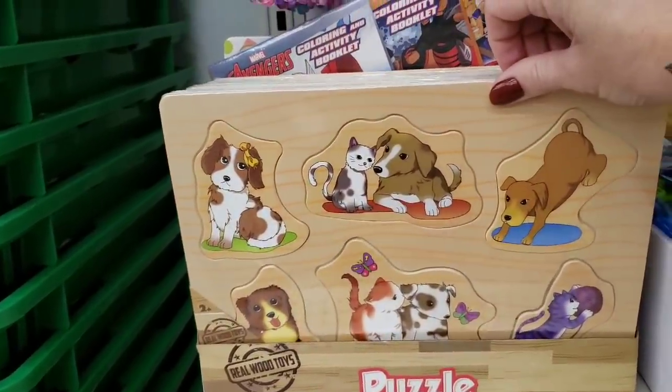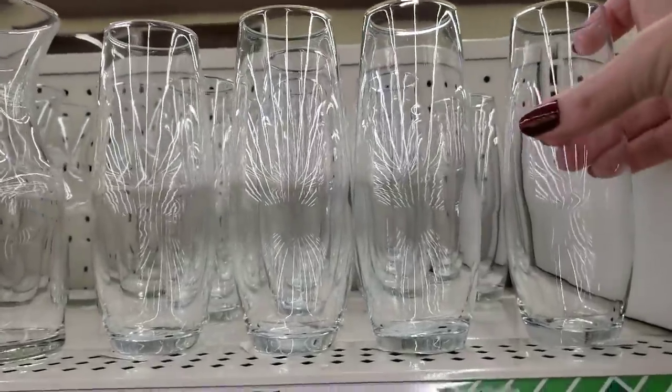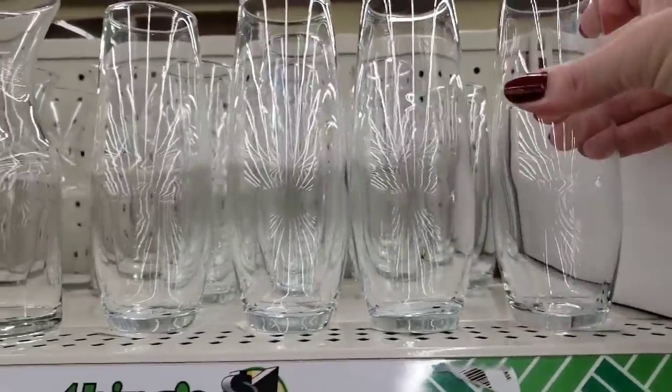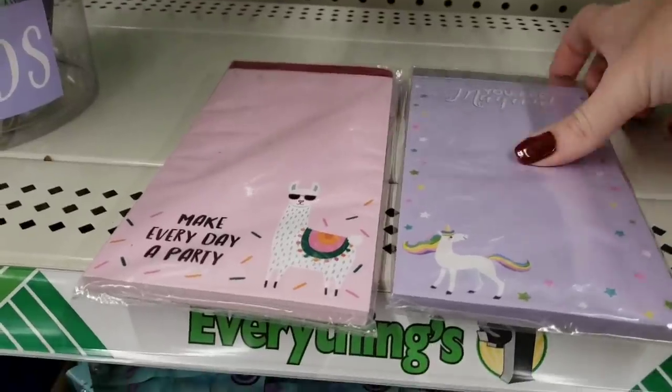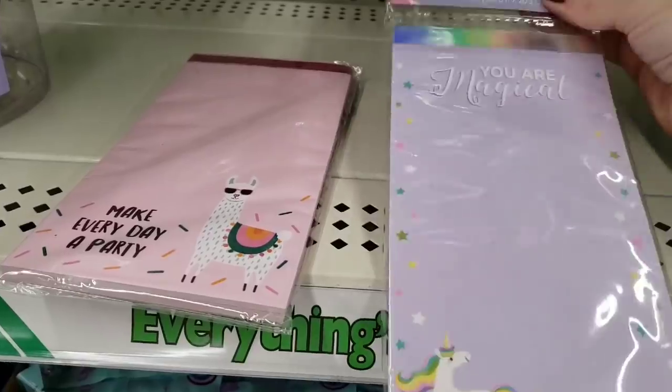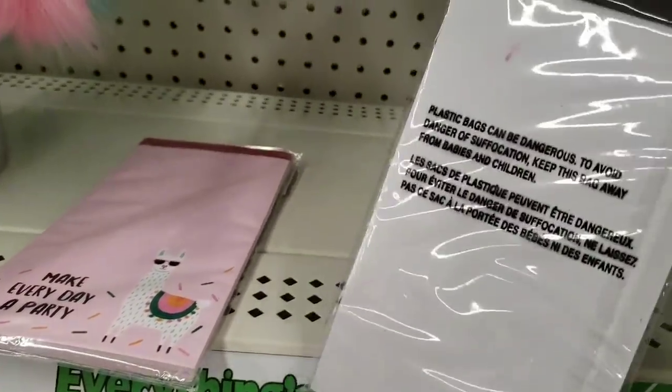Here's some cute wooden puzzles. This is a new vase — it was really small but cute. Some new pads of paper, 60 sheets, and it does have a magnet on the back.